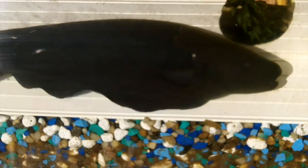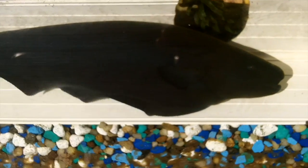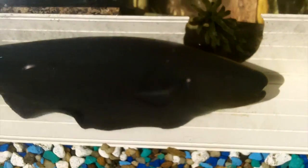My black ghost knife fish — this is a male, I've had him for more than a year, about 11 inches long. I just had bright sunlight shining in through my east kitchen window and I thought this might be a pretty interesting study on black ghost knife fish.